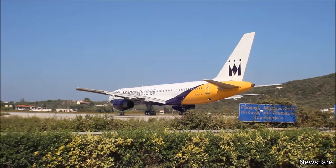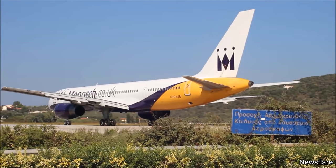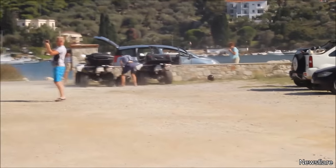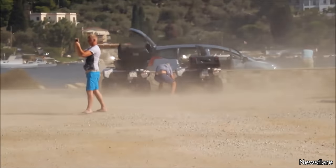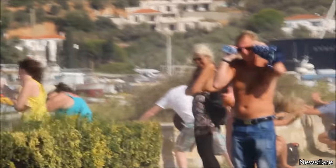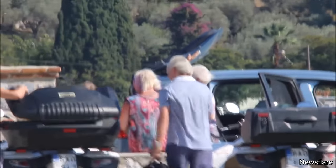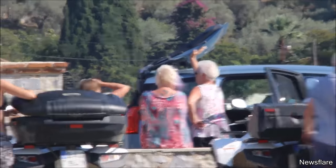These people wanted to experience the thrill of standing behind an airplane that's about to take off. The back window of this person's car got completely flipped because of the force of the wind.